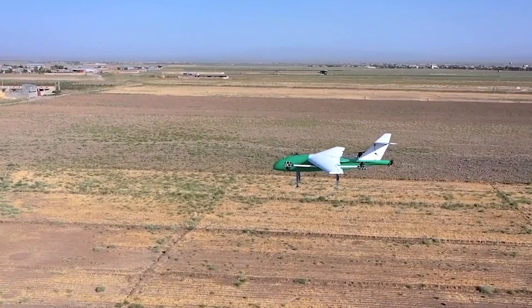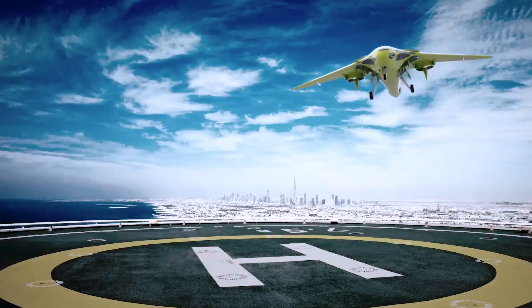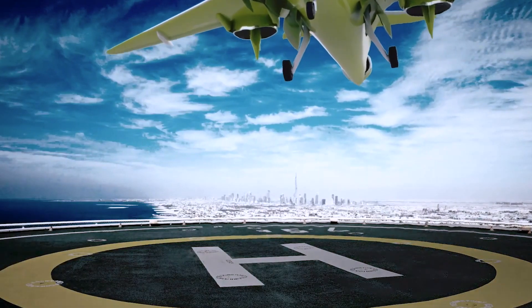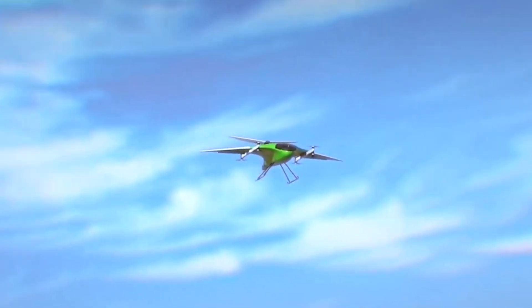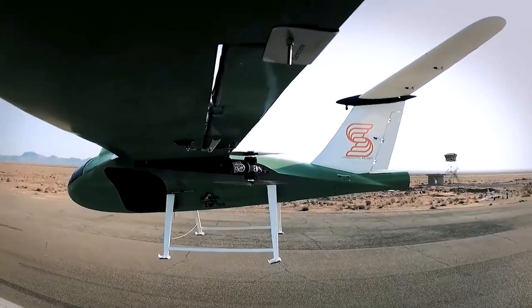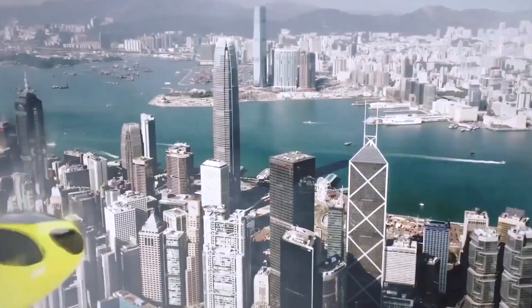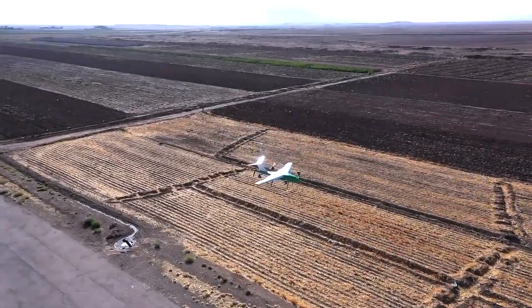If the aircraft drops below stall speed, it seamlessly transitions to hover mode. ARC Aerosystems is advancing both autonomous capabilities and a human-in-the-loop model, planning for a fly-by-wire system with an operator on board who receives just 20 hours of emergency response training, making the future of air mobility both accessible and intelligently managed.